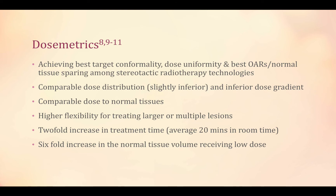Tomotherapy can achieve the best target conformity, dose uniformity, and the best organ-at-risk normal tissue sparing among SRS technologies. Compared to IMRT, it has comparable dose distribution but inferior dose gradient. The dose to normal tissue is comparable, and tomotherapy has higher flexibility for treating larger or multiple lesions.